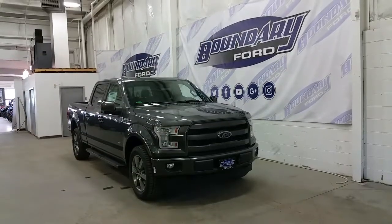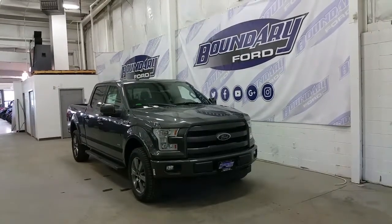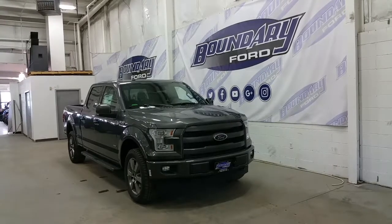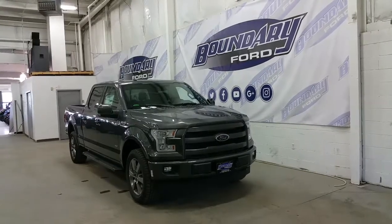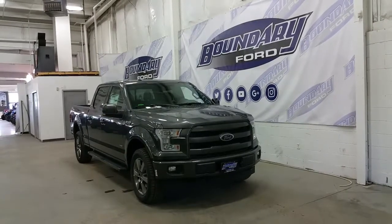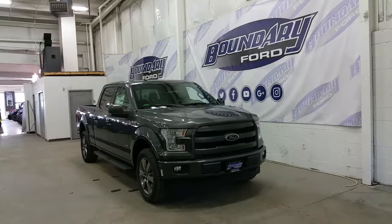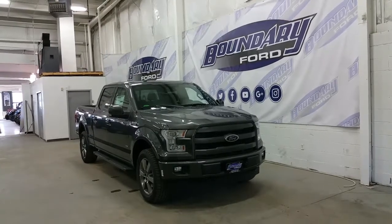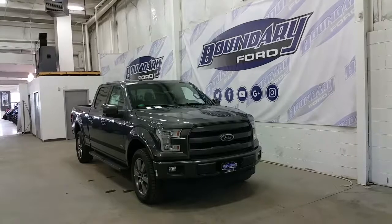Welcome to Boundary Ford, located at 2502 50th Avenue in the Border City. Today we're checking out a tour of a brand new 2017 Ford F-150 502A Lariat Sport Package, 157-inch wheelbase in magnetic exterior color, powered by an EcoBoost engine with a 10-speed automatic transmission and four-wheel drive.